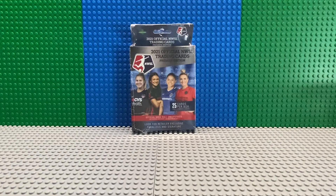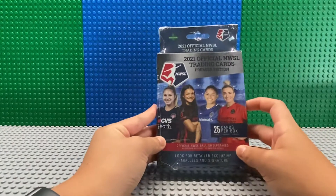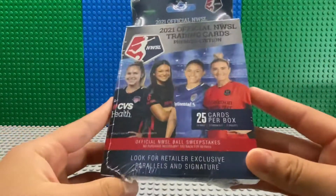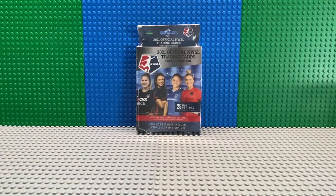What is up guys, welcome back to my channel. Today I have another box of the NWSL 2021 Official Trading Cards Premier Edition box, with 25 cards. If you guys did watch my other video, I did open another box of these cards, and I was a bit confused because it was my first time opening them.